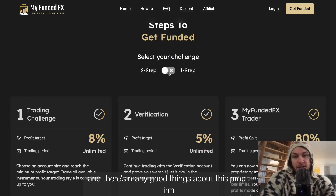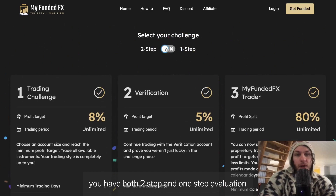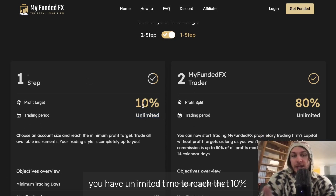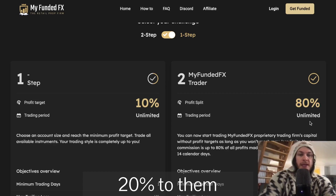There are many good things about this prop firm. The trading period is unlimited. You have both two-step and one-step evaluation. With the one-step, you just have to gain 10%, you have unlimited time to reach that 10%, and then the profit split becomes 80% for you, 20% to them.